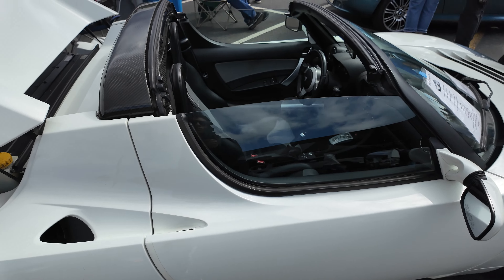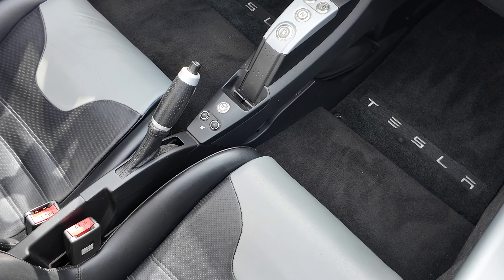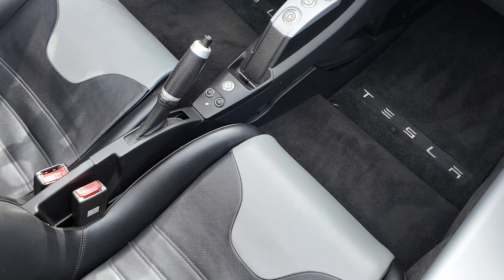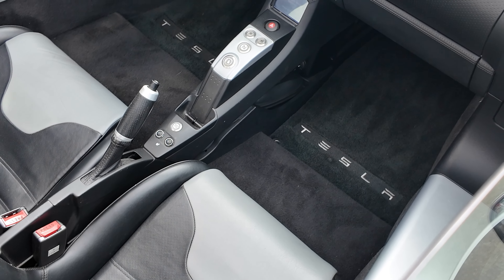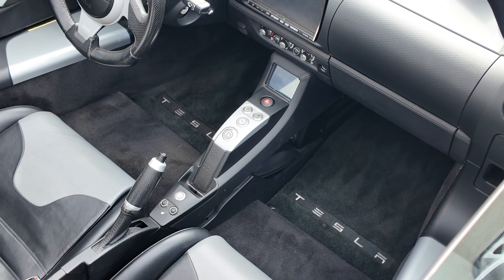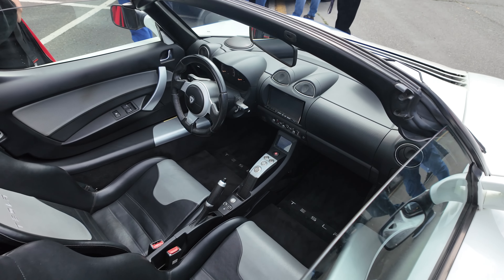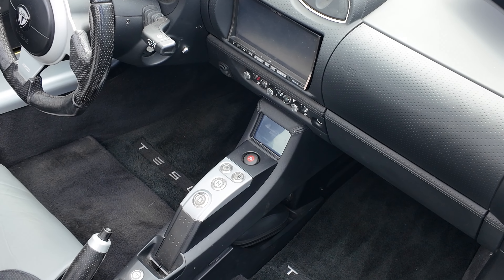Inside you have park, neutral, reverse, and drive — they're just buttons. You have a handbrake and emergency brake. Those appear to be seat warmers with a single click for each side. There's what looks like a phone holder right there too. The steering wheel is so small — it's a Lotus, so it's just built that way.